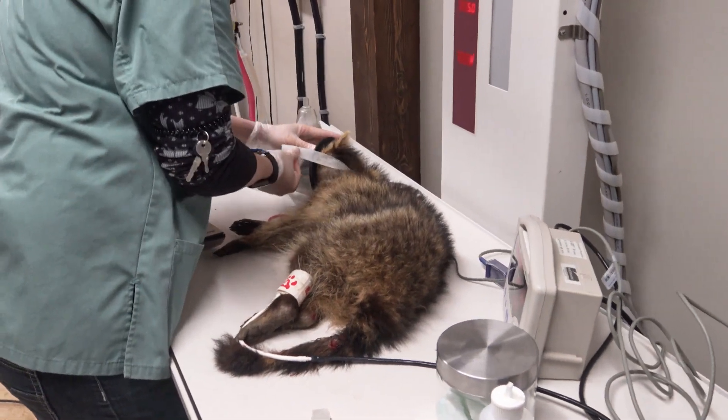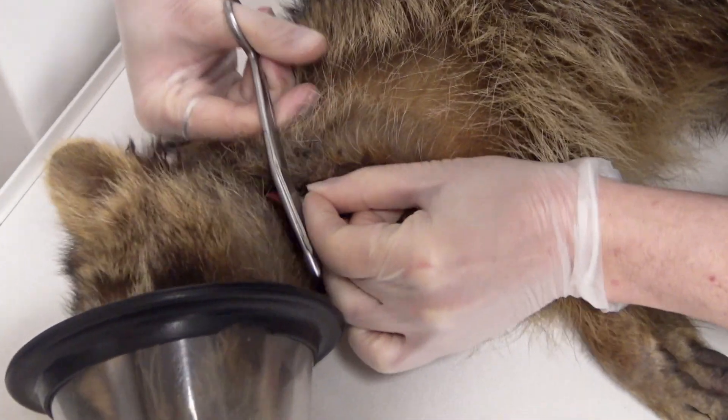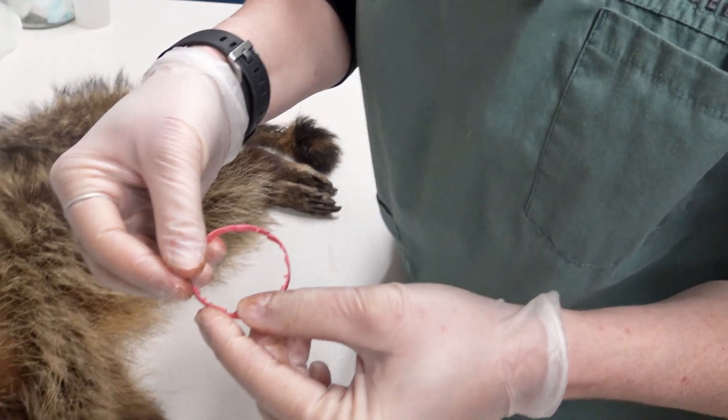They've sedated the raccoon so they can cut it off, whatever it is. Oh my gosh, it's a drink container.